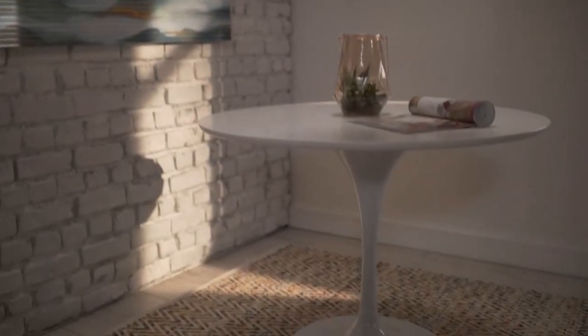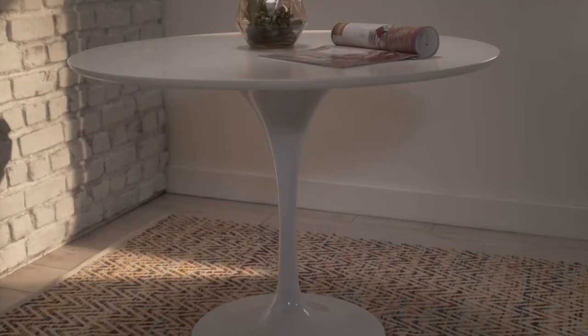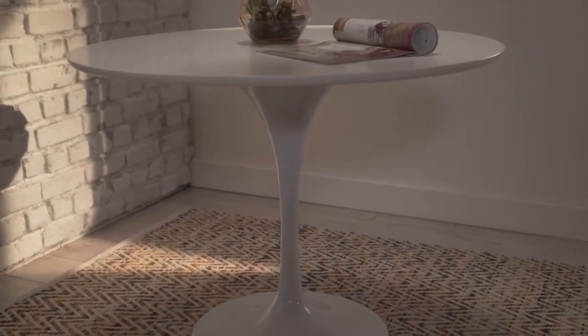For me, the perfect breakfast nook is right off the kitchen — it makes morning routines a breeze. Anytime I design a breakfast seating area, I always start with a round table. It makes for the easiest access in and out of the space.